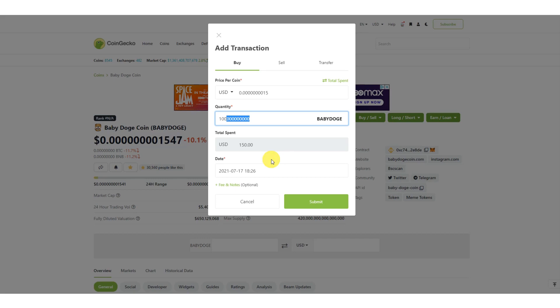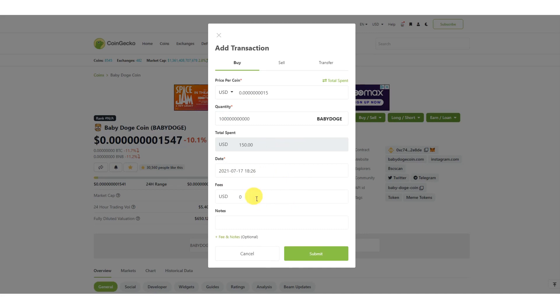CoinGecko also has a mobile app, so if you bought on your phone you can add the transaction on the mobile app too. It provides you with a date stamp, and there's a fees and notes field — if you paid any fees to the exchange to buy this you can put them there. Then I put the exchange I bought it on, in this case Hotbit, and I hit submit.